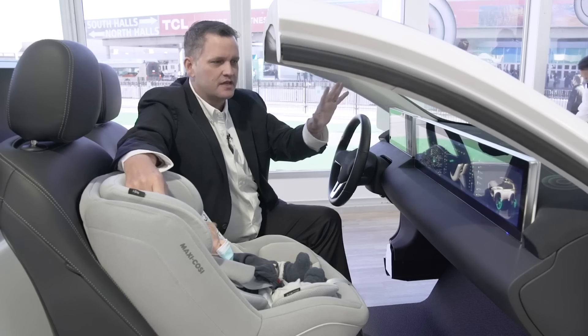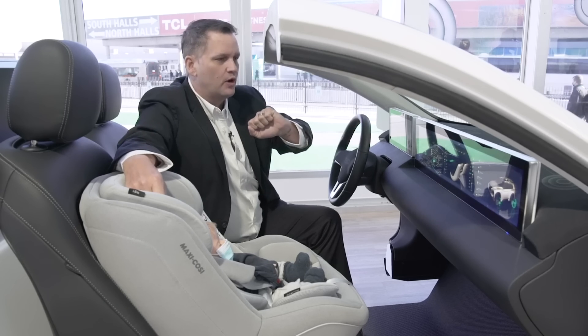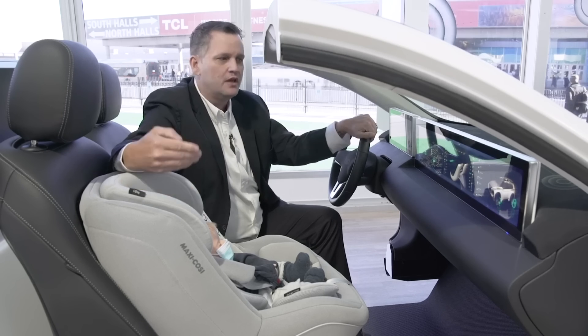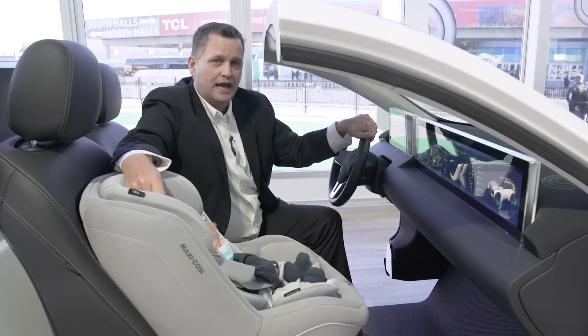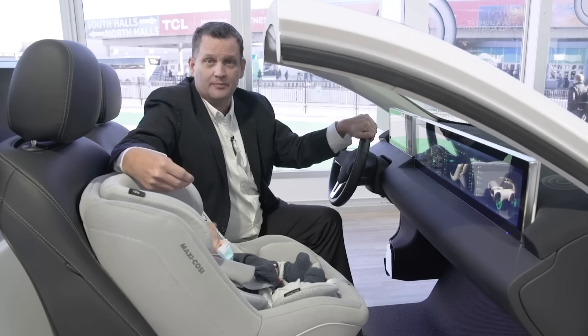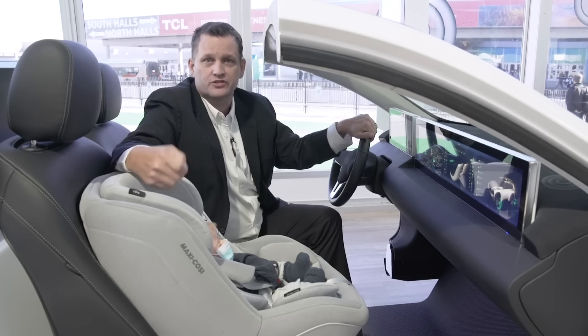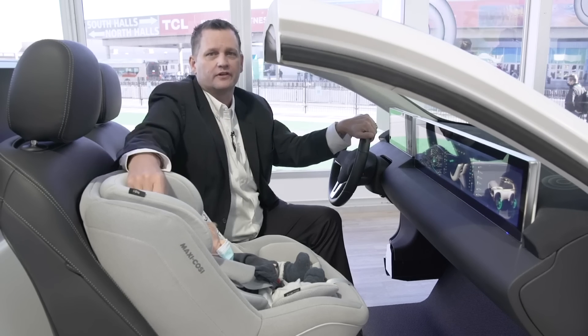Let's talk about the software, because the hardware is there but what really makes this thing come alive is the software on top of it. NXP as a standard offering will provide different operating systems — there's Android Auto, Linux, QNX, Green Hills — there are a lot of different solutions out there.